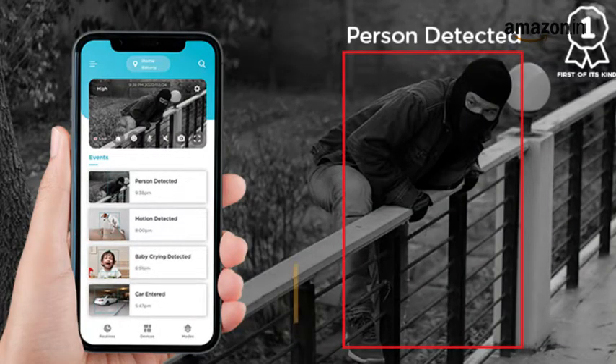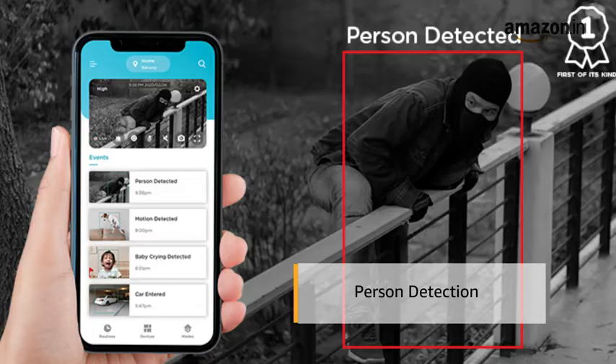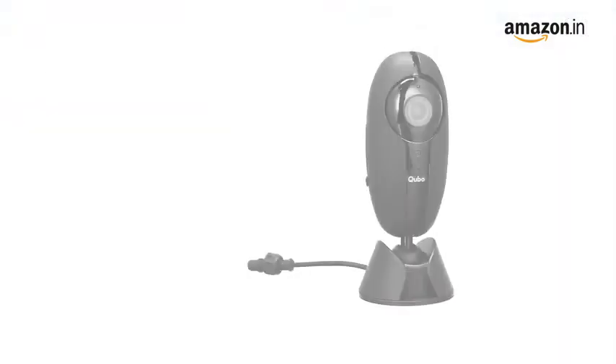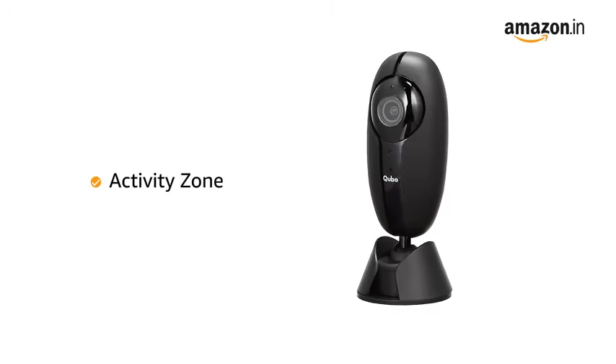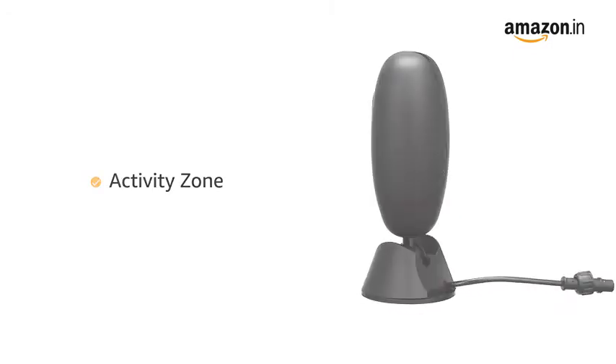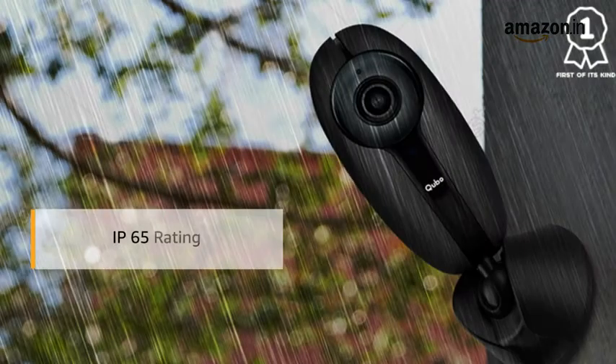The camera detects any motion caused in its field of view to detect any intruder. It also comes with a baby cry alert feature that will notify you whenever it detects your baby crying. It also lets you set activity zones around important areas in your house for advanced security, with an IP65 rating.